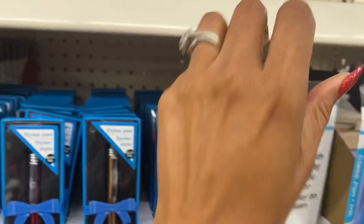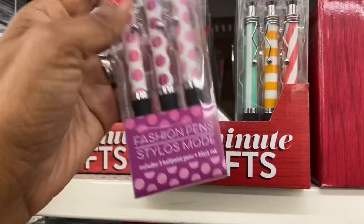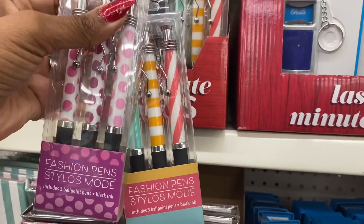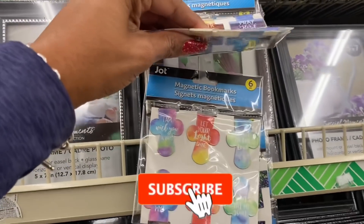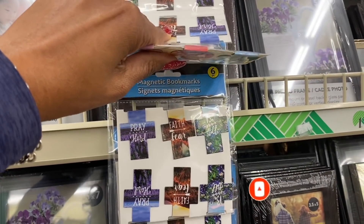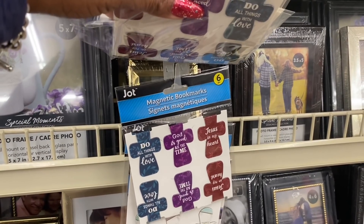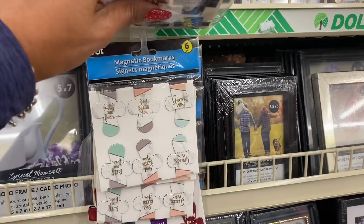These also look new — a three-pack of fashion pens for only a dollar, which would pair nicely with the notepads. There are also new magnetic bookmarks: 'I am with you always,' 'let your light shine,' 'trust in the Lord,' 'pray hard,' 'faith over fear,' 'God bless you,' 'do all things with love,' 'God is good all the time,' 'Jesus in my heart' — really pretty and definitely new.